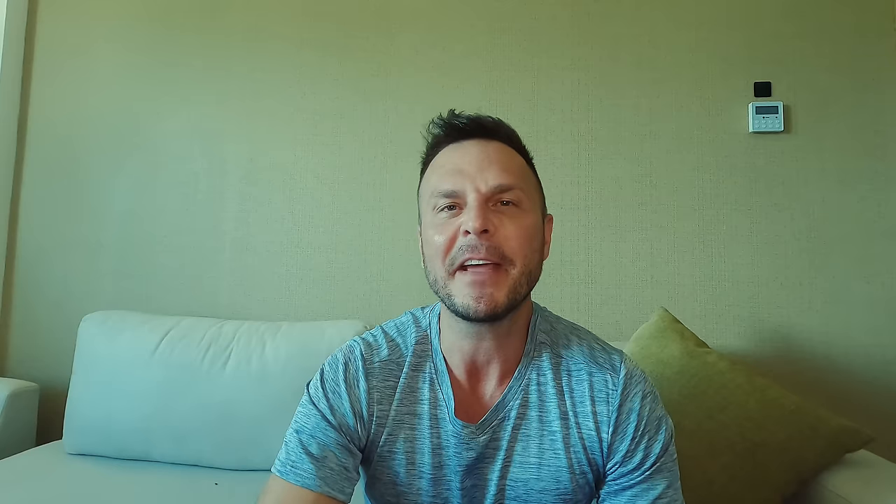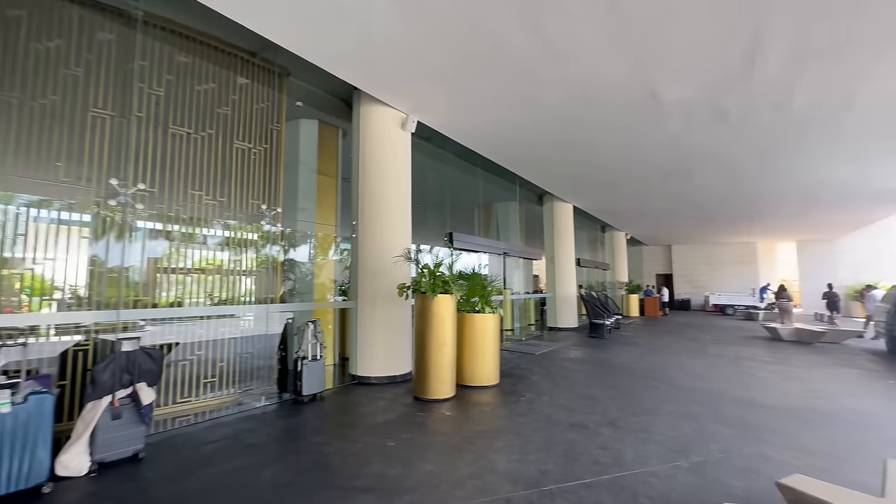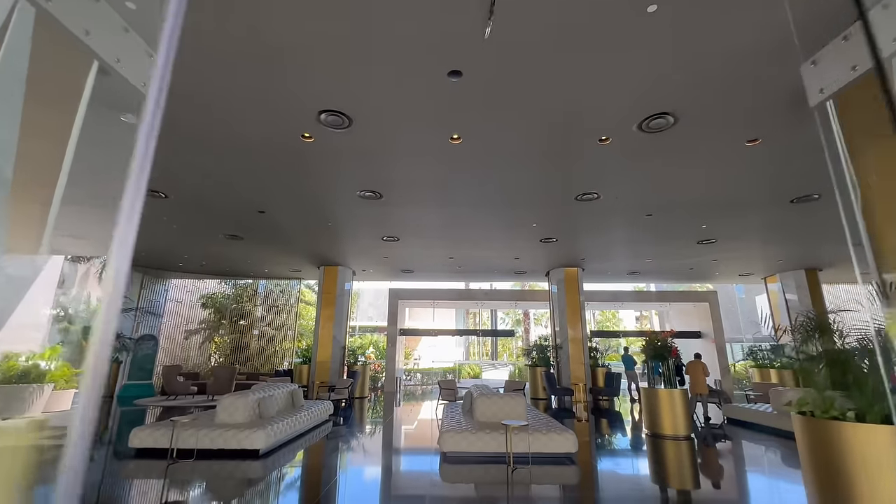Even with those potentially fatal flaws, I'm giving TRS Coral a four out of five. It is so much nicer than I ever expected — the epitome of modern luxury in an all-inclusive boutique setting. If one can get past its severely limited options and isolated location, it could be a great choice for an all-inclusive resort in Cancun.